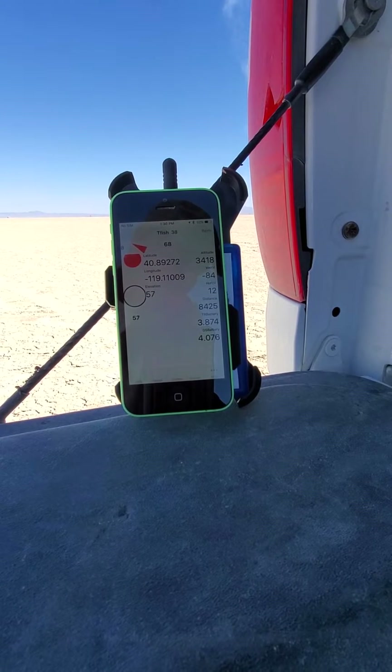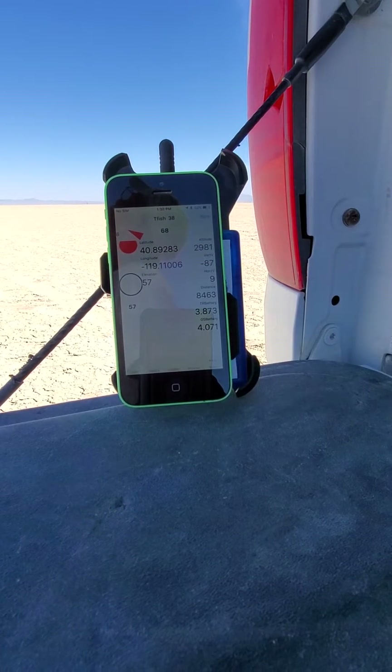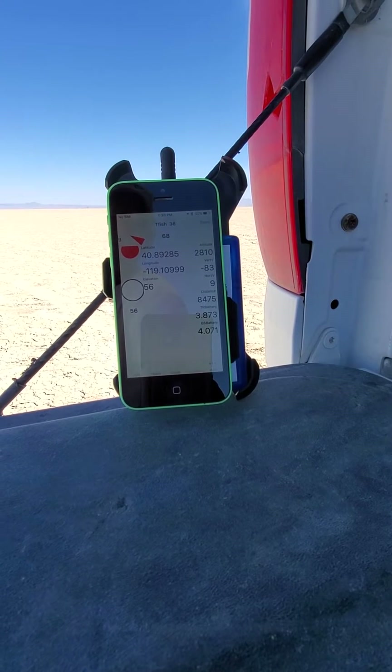Yes, the drogue deployed. Alright, nice flight by Tony, beautiful flight. Below 13,000, descent at minus 87.